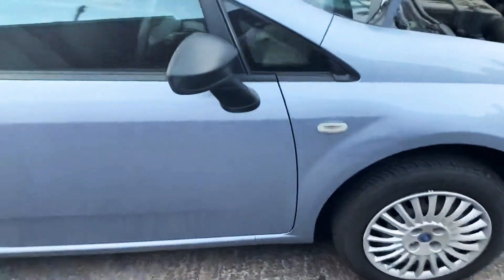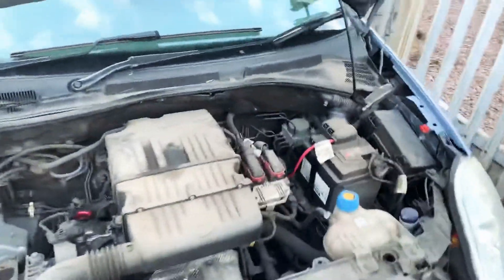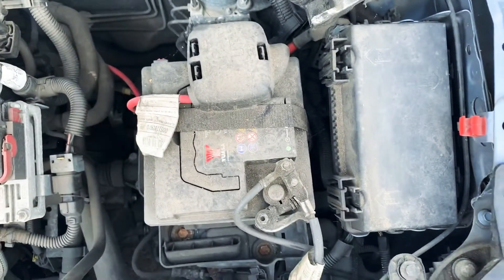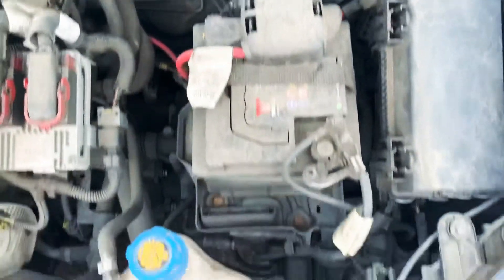Battery location on Fiat Punto. It's in the engine bay. On the right hand side of the engine, or the passenger side of the engine, there's the battery there. This one's quite dirty, but as you can see the location is just there.